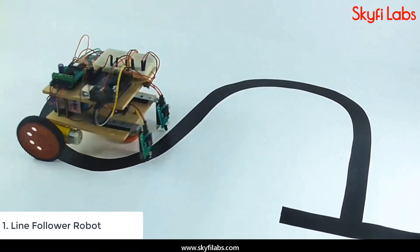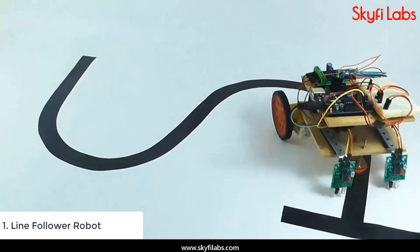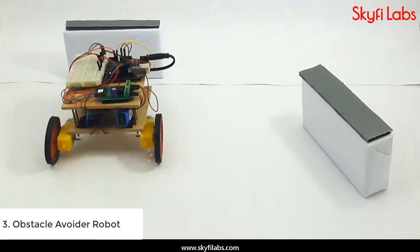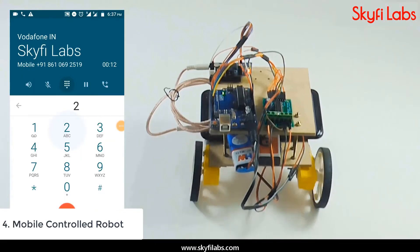You will build a number of robots in the course, like Line Follower Robot, Obstacle Follower Robot, Obstacle Avoider Robot, and Mobile Controlled Robot.